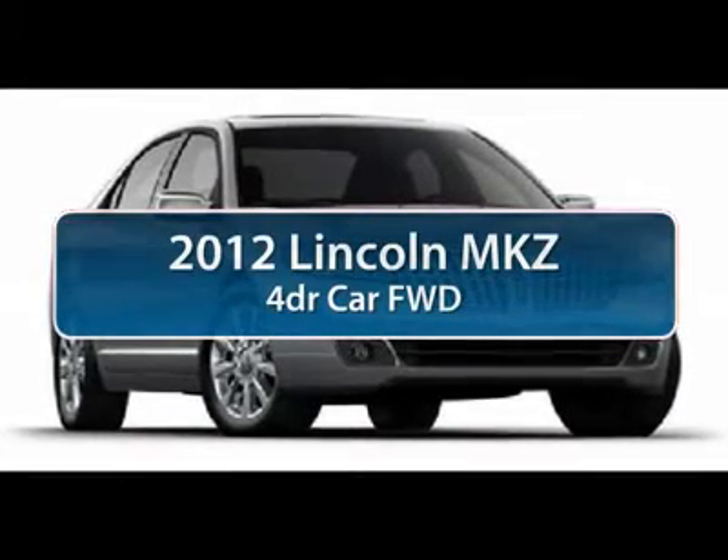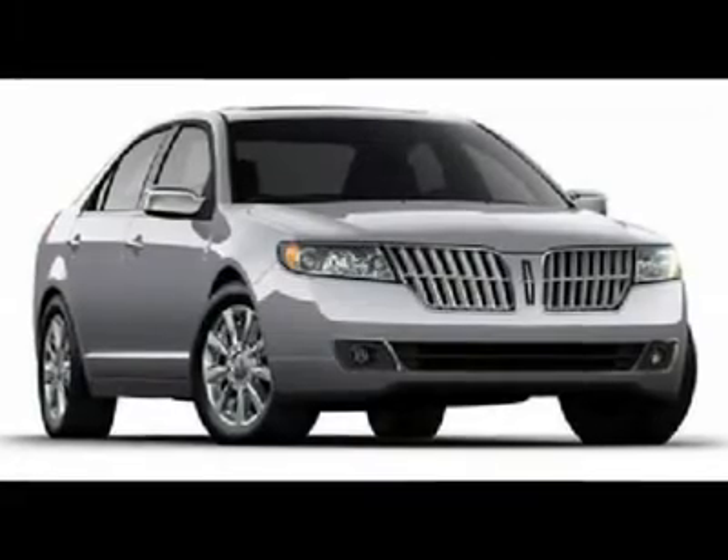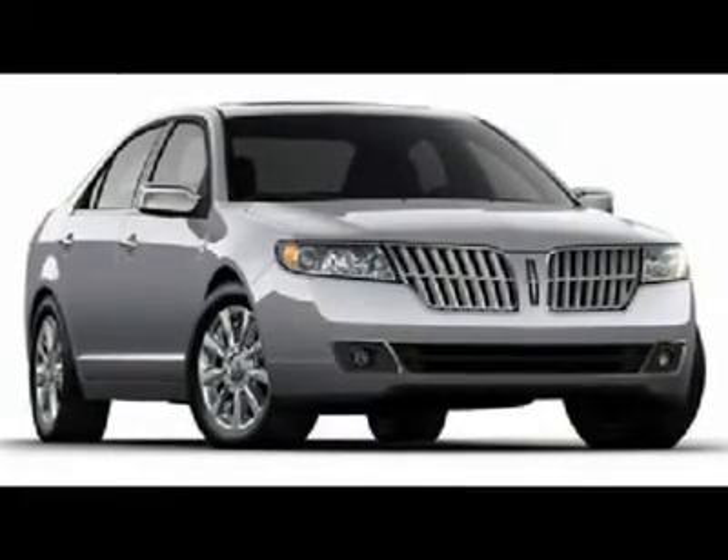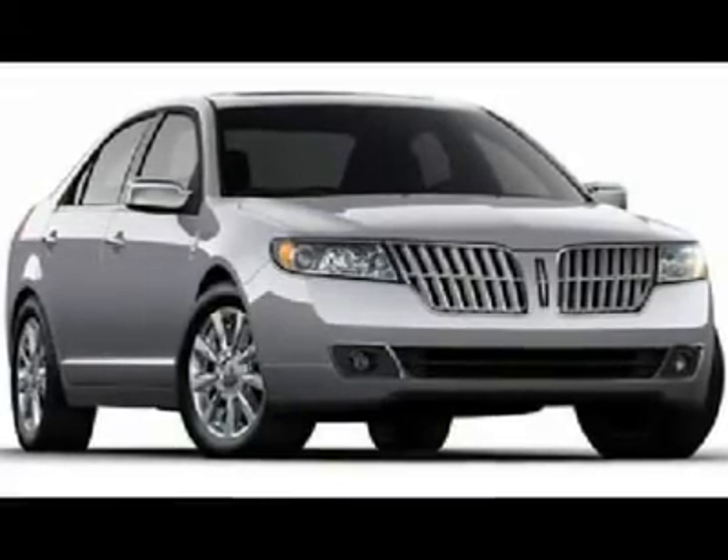The 2012 Lincoln MKZ. With sharp angles, sleek lines, and a sculpted body, the Lincoln MKZ has an impressive stance and a dynamic design.